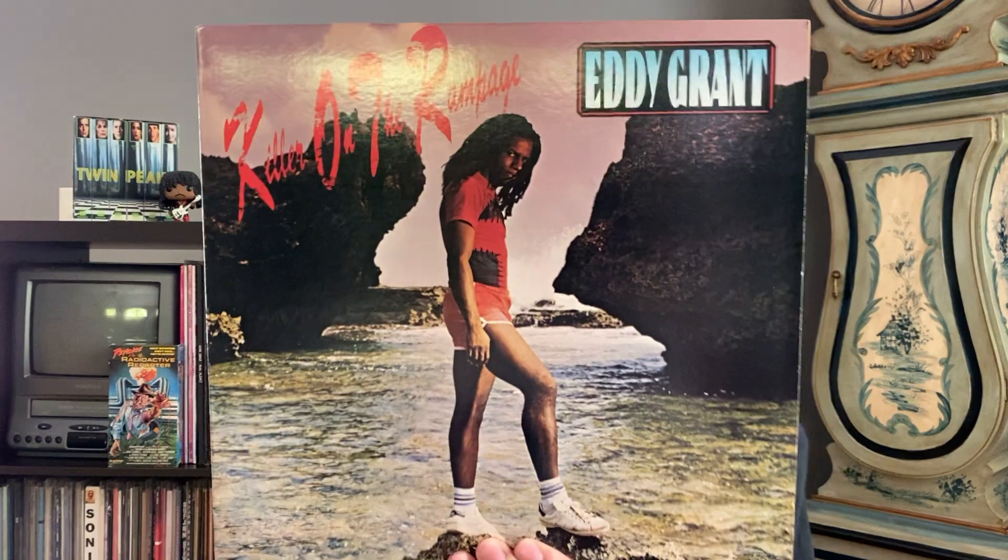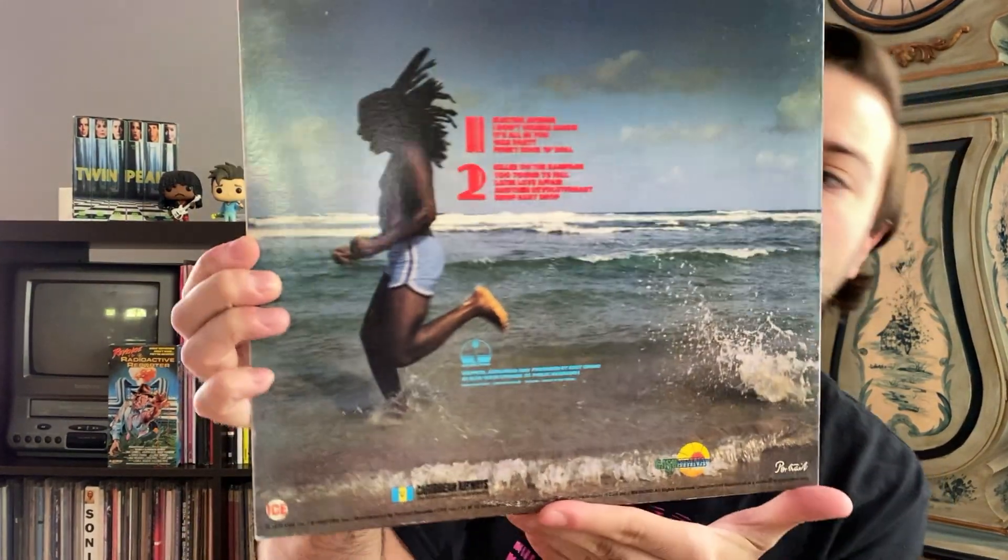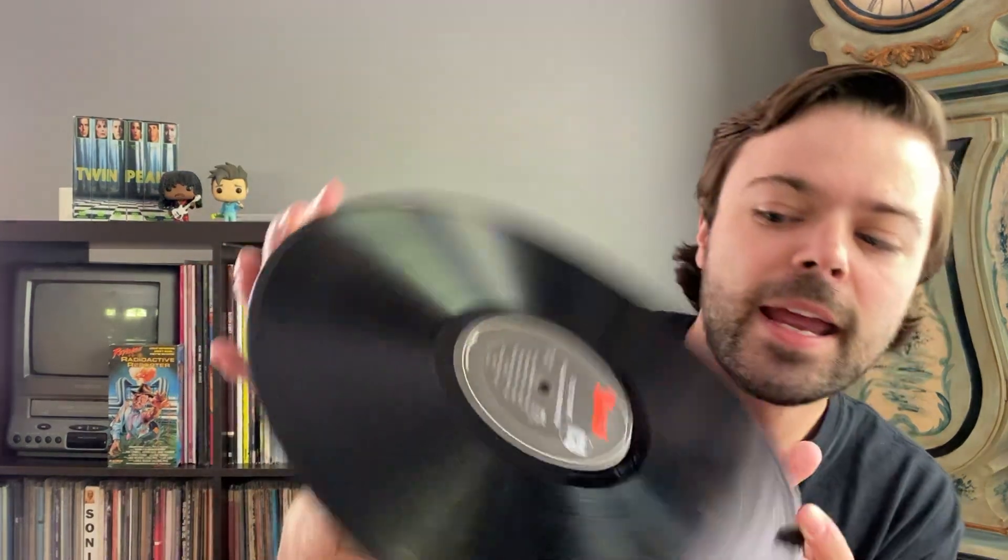Next up I have Eddy Grant's Killer on the Rampage. This is a record I'm sure you could run across in many thrift stores if you were looking for it. Killer cover there with Eddy looking ridiculous. I ended up grabbing this album because the lead track is Electric Avenue — classic track. I think when I saw Pineapple Express, Seth Rogen's listening to Electric Avenue in the car, and I just fell in love with that track. I was like, I have to have this on vinyl. And this was like dirt cheap — I think I found this at a thrift store for like two bucks.